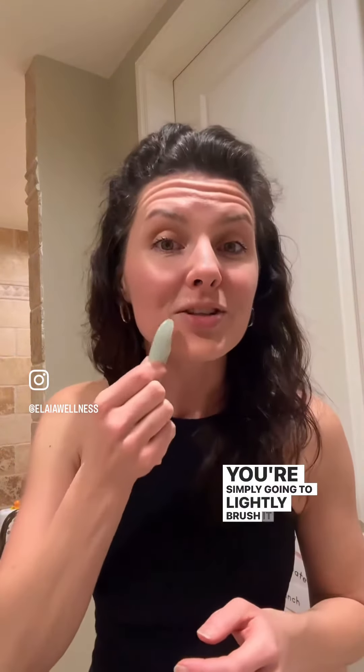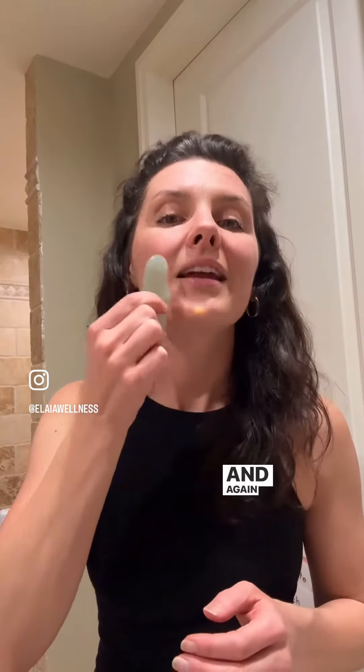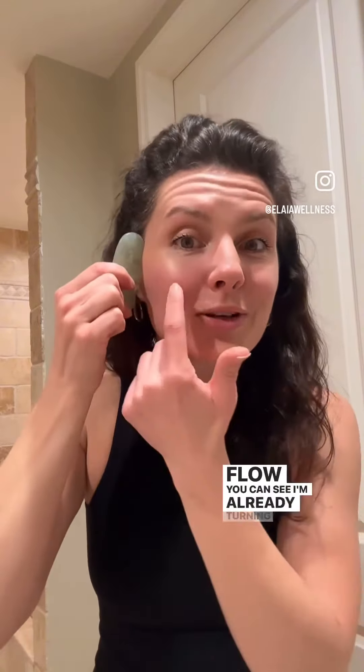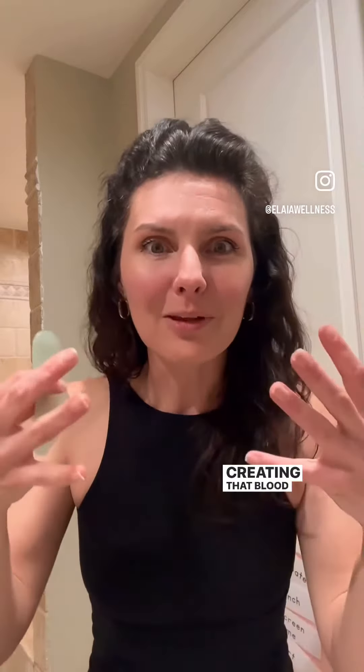Then you're going to take this and simply lightly brush it against your cheek. There are more detailed ways to do this, but this is going to stimulate blood flow. You can see I'm already turning a bit red because it's creating that blood flow, which is amazing.